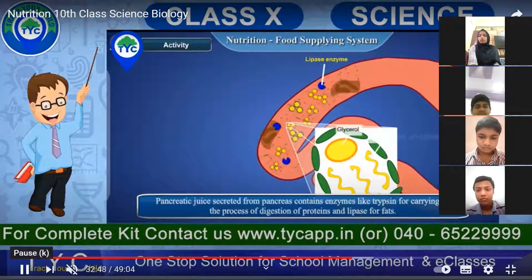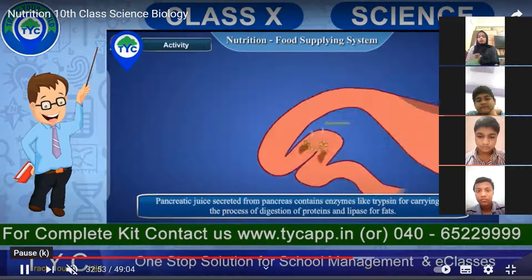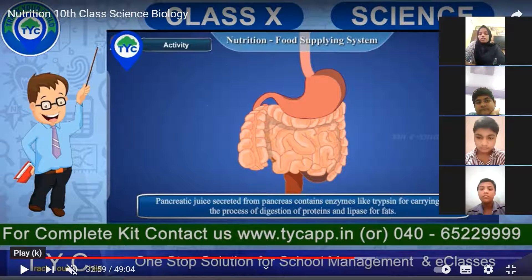The pancreatic juices secreted from the pancreas contain enzymes like trypsin for carrying out the digestion of proteins and lipase for fats. Pancreatic juice helps in the digestion of fats and proteins by enzymes called trypsin and lipase.